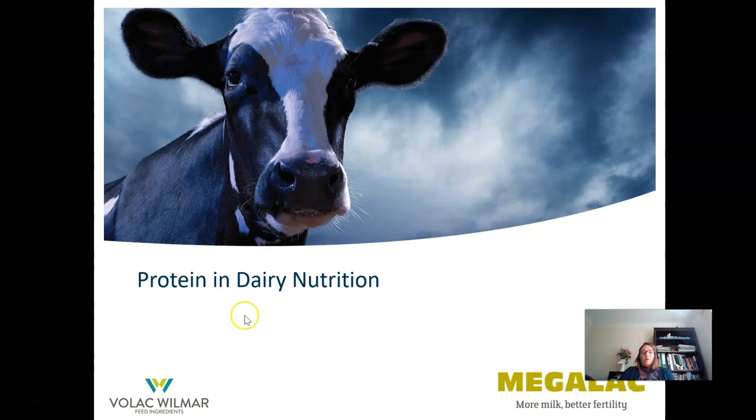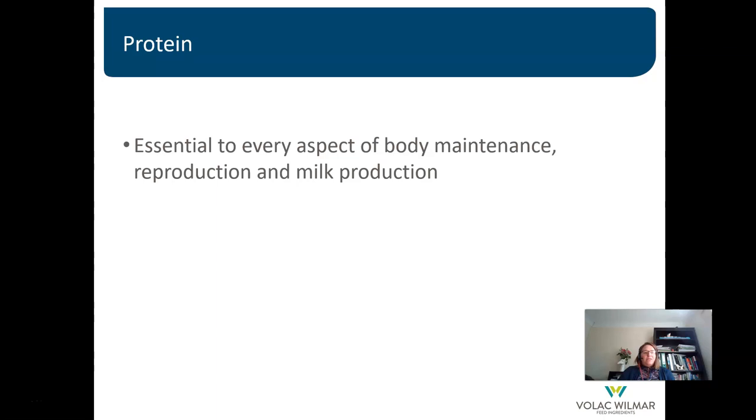Let's start by talking about protein in dairy nutrition. Protein is essential to every aspect of the body, including for maintenance, reproduction and milk production. Proteins are complex molecules that play many critical roles in the body and are particularly important for structure, function, and regulation of the body's tissues and organs.